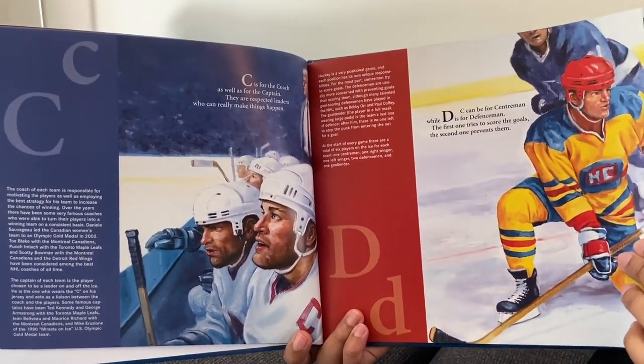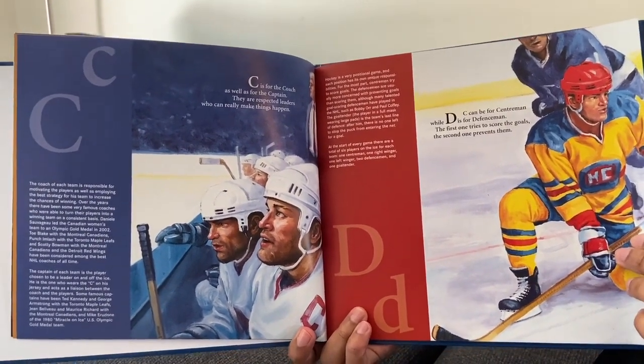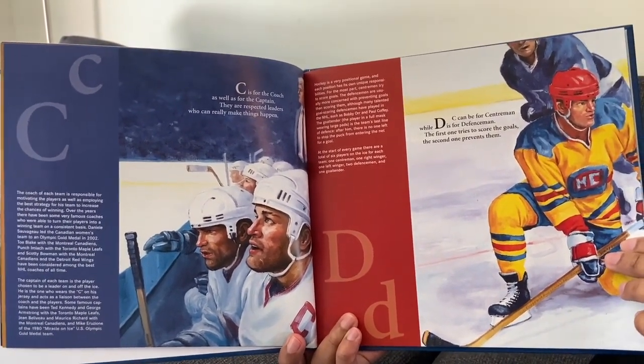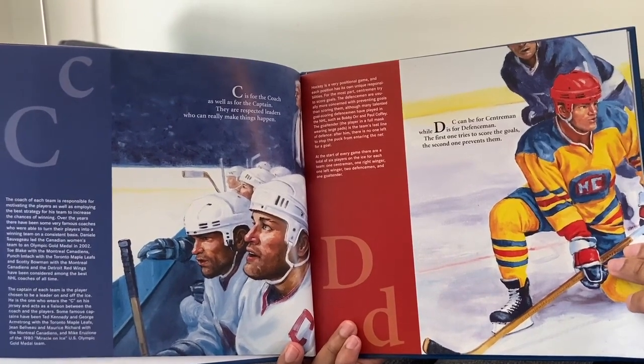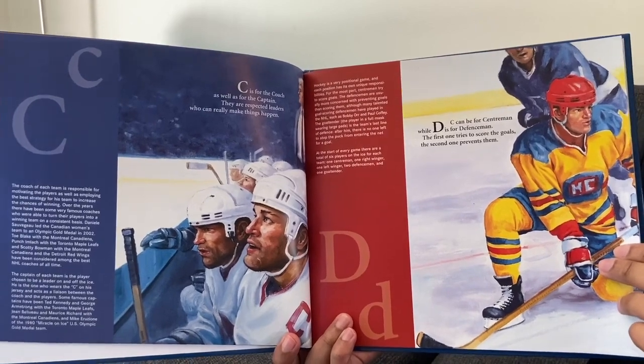C is for the coach as well as for the captain. They are respected leaders who can really make things happen. C can be for centermen, while D is for defenseman. The first one tries to score the goals, the second one prevents them.